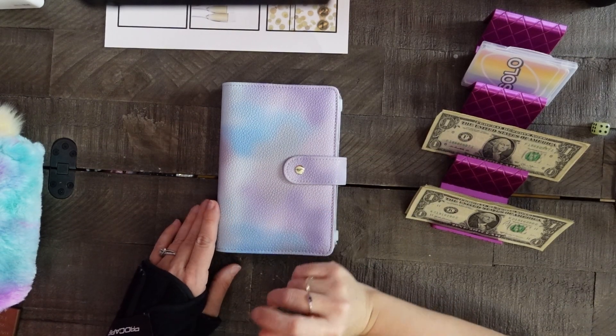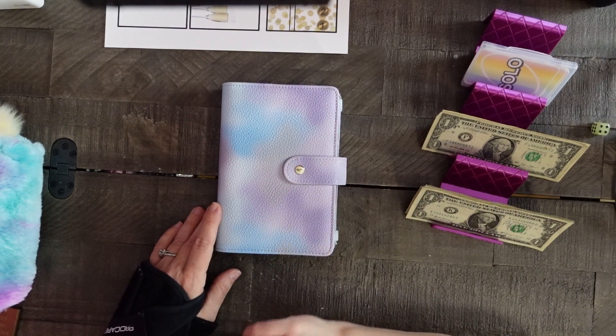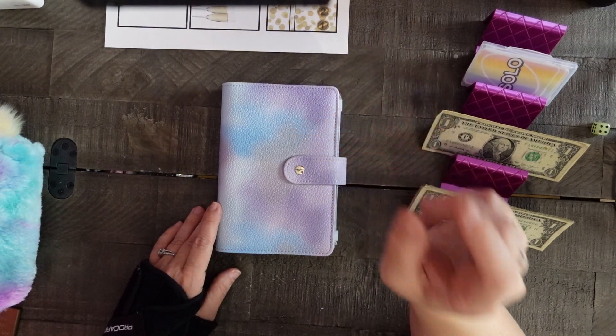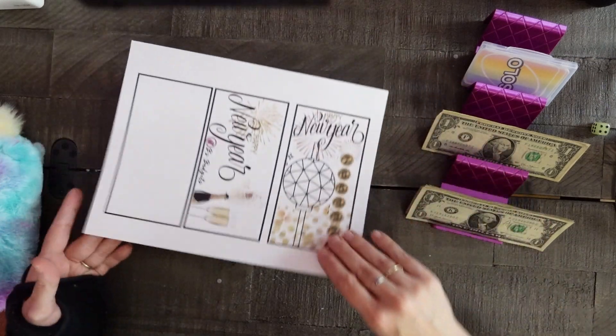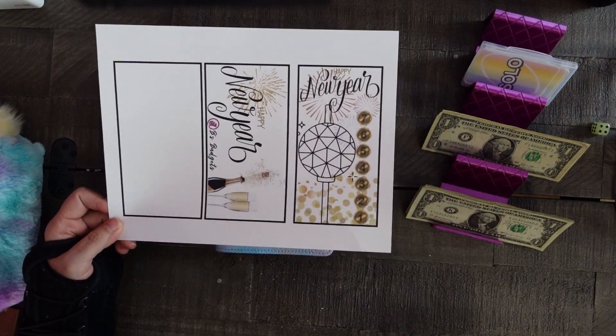Hi everyone, welcome to my channel! If you're new here, hi! My name is Brooke from Bees Budgets. If you're an existing subscriber, thank you for joining me again. Tonight we will be doing our countdown to the new year — this is day two of our happy new year challenge where we count down to the new year.